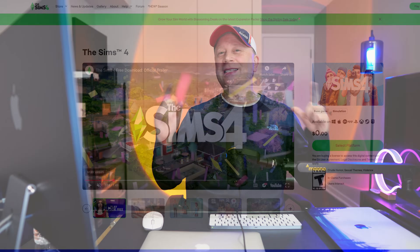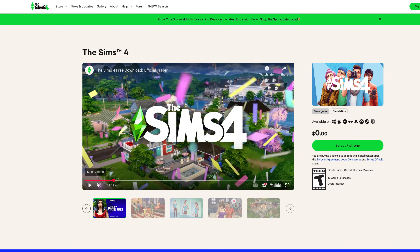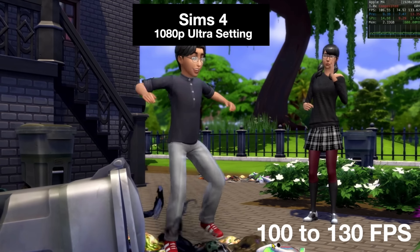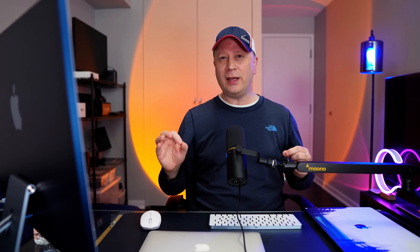Next we tested Sims 4. A lot of people love that game. At 1080p ultra settings, it gets 100 to 130 frames per second — we have 106 fps on screen right now. Some games can play really, really well on this machine, especially older titles. If you like going back and playing some of the older titles, 100 to 130 frames per second is pretty big. Obviously, that's very playable.